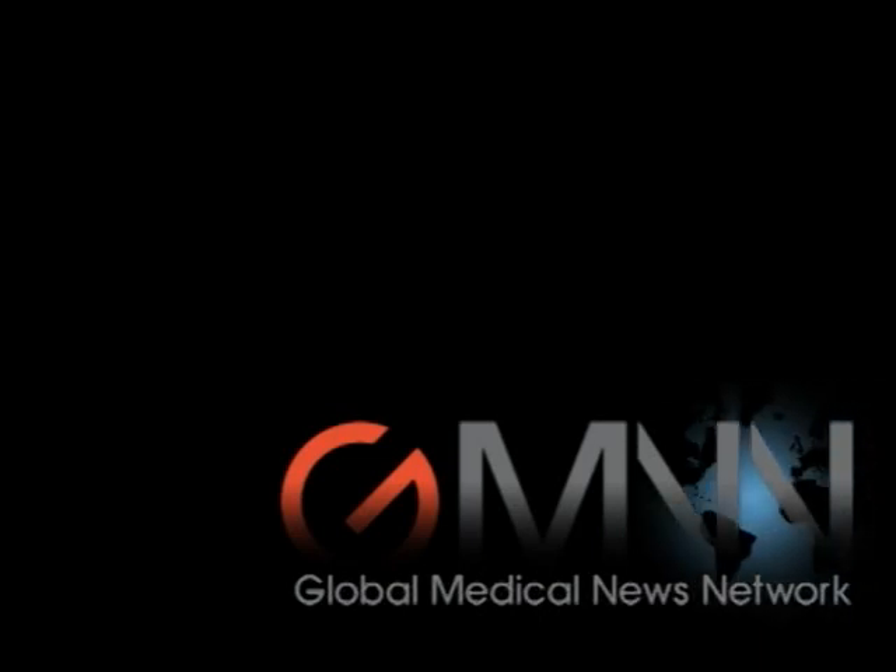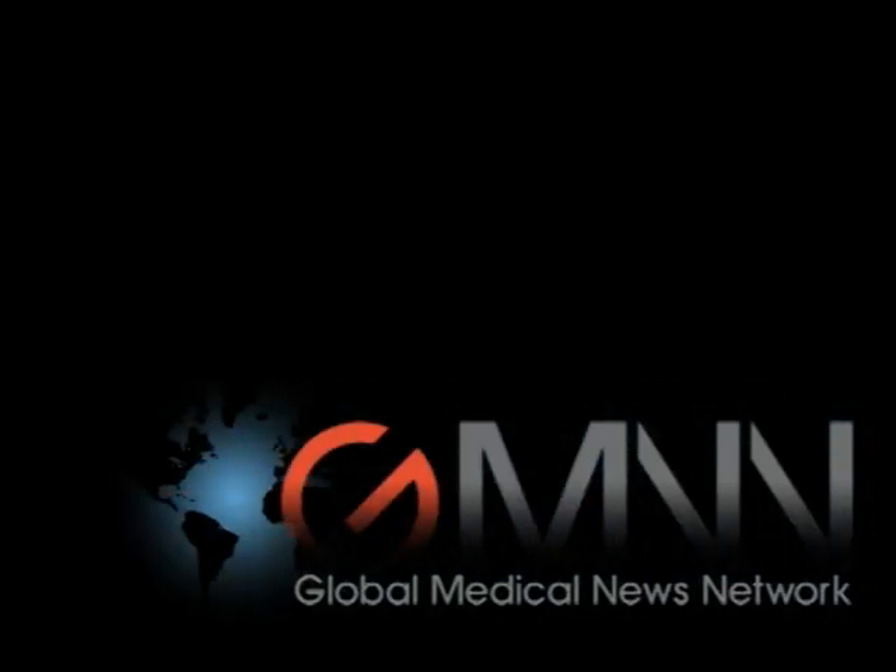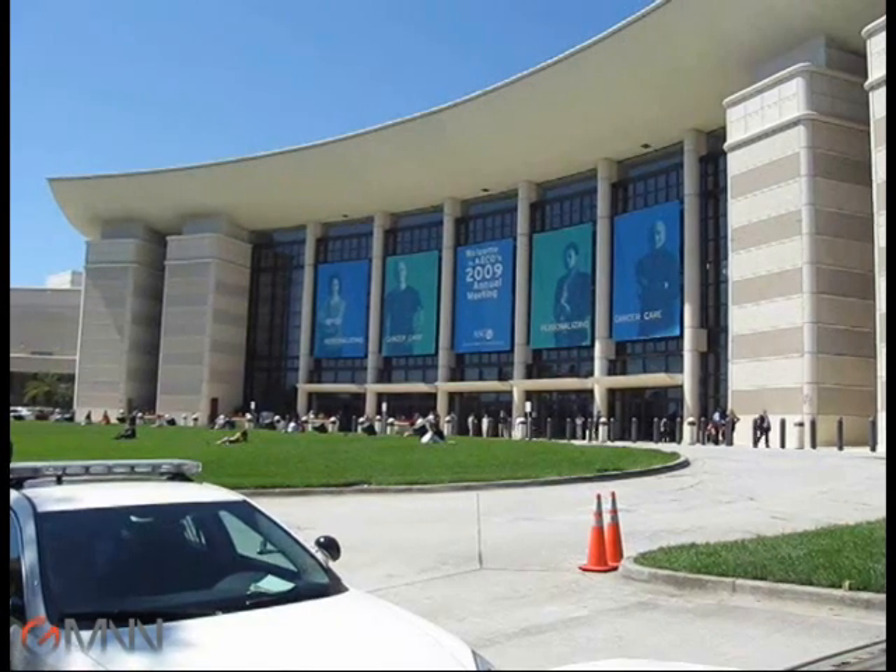This is Damian McNamara, Global Medical News Network. At a press briefing and follow-up interview at the American Society of Clinical Oncology meeting in Orlando,